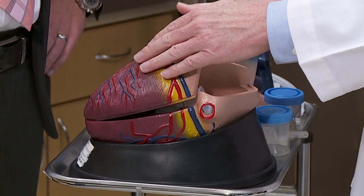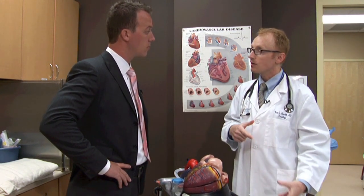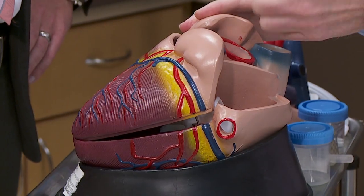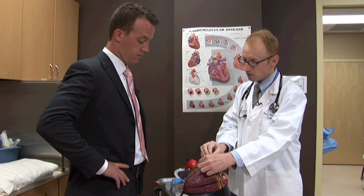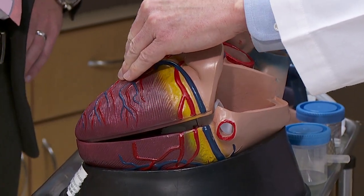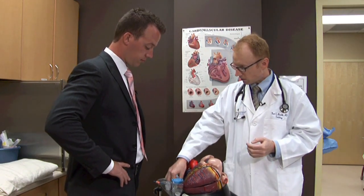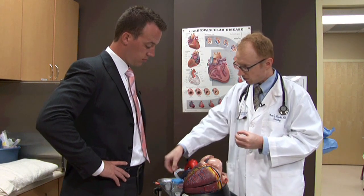In the past, the best way to open up those blockages would have been bypass surgery - where they take veins or arteries from different parts of your body and sew that segment around the blockage so that blood will flow past it through that bypass. Nowadays we do a lot of that treatment through a different technique - through catheters.